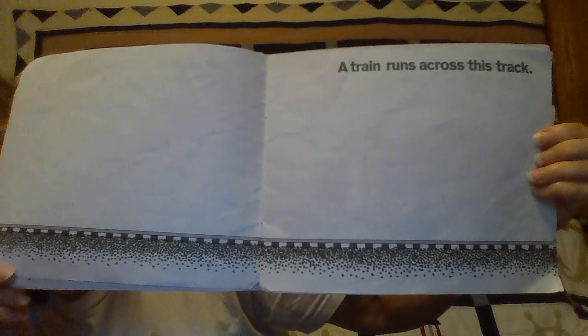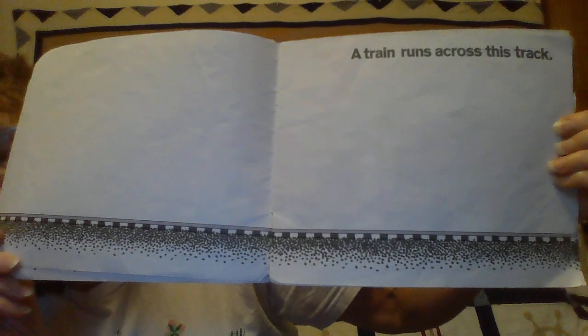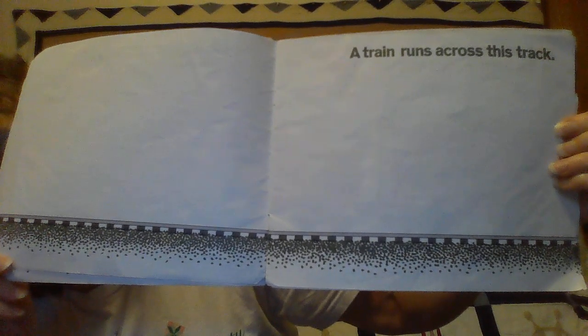It's by Donald Crews, and we're gonna learn about freight trains and the different cars that are on a freight train. So let's begin. A train runs across the track. Trains don't run on roads — they run on tracks. Their wheels actually go on two tracks, and there are different cars on a train, so let me go over each one.